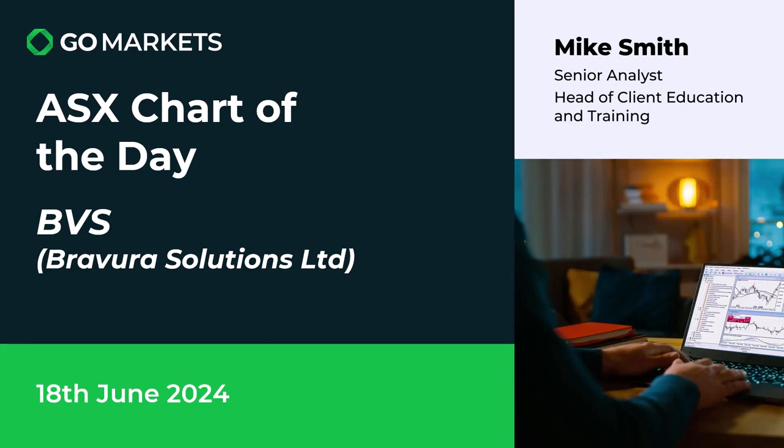Welcome to your ASX Chart of the Day. Today we're looking at Bravura Solutions Limited, ticker BVS. A stock that we've covered previously, but has had a little bit of a rough ride recently. We are seeing interesting price action on this stock now, which may be worth a look. Let's have a look at the chart right now.